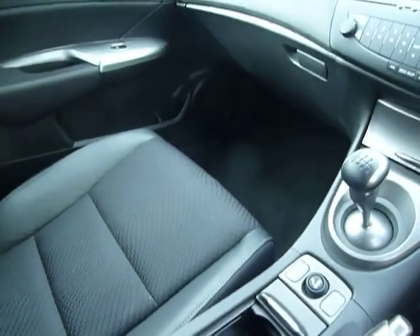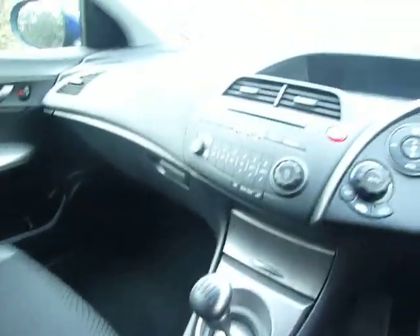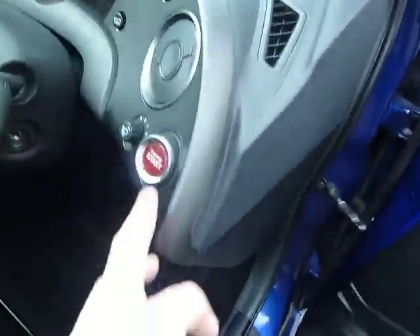Just inside the centre armrest there you've got your USB and power point, and an auxiliary point as well. There's plenty of space here in the Civic. You've also got the engine start button just inside there, which makes it very sporty.